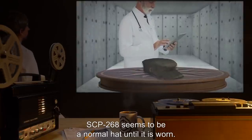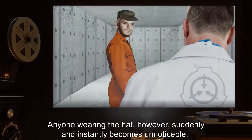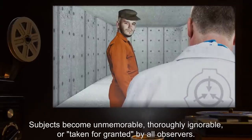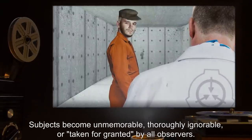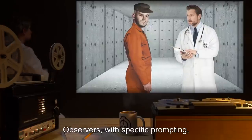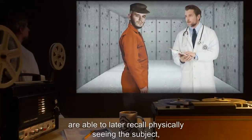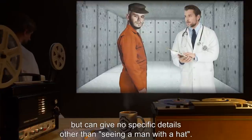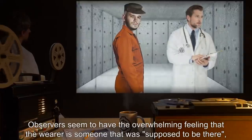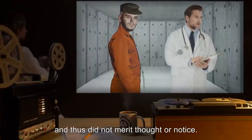SCP-268 seems to be a normal hat until it is worn. Anyone wearing the hat, however, suddenly and instantly becomes unnoticeable. Subjects become unmemorable, thoroughly ignorable, or taken for granted by all observers. Observers, with specific prompting, are able to later recall physically seeing the subject but can give no specific details other than seeing a man with a hat. Observers seem to have the overwhelming feeling that the wearer is someone that was supposed to be there, and thus did not merit thought or notice.